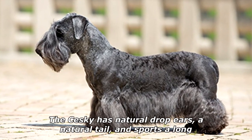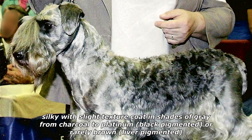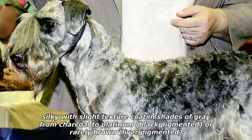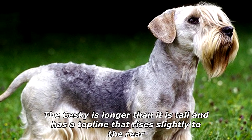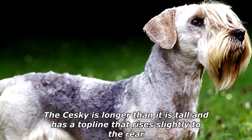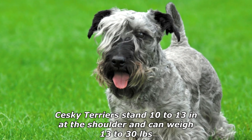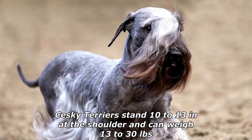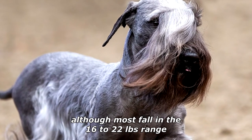The Seski has natural drop ears, a natural tail, and sports a long, silky with slight texture coat in shades of gray from charcoal to platinum, black-pigmented, or rarely brown, liver-pigmented. The Seski is longer than it is tall and has a top line that rises slightly to the rear. Seski Terriers stand 10 to 13 inches at the shoulder and can weigh 13 to 30 pounds, although most fall in the 16 to 22-pound range.